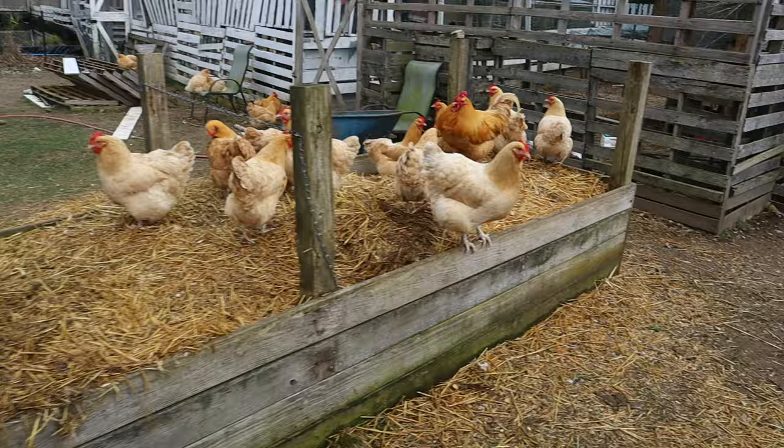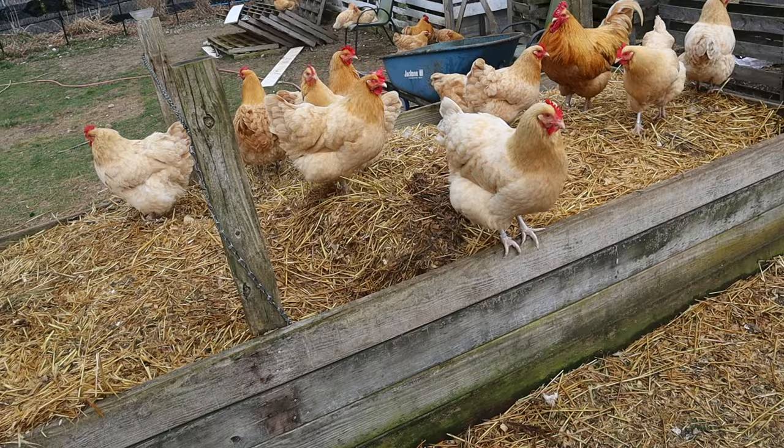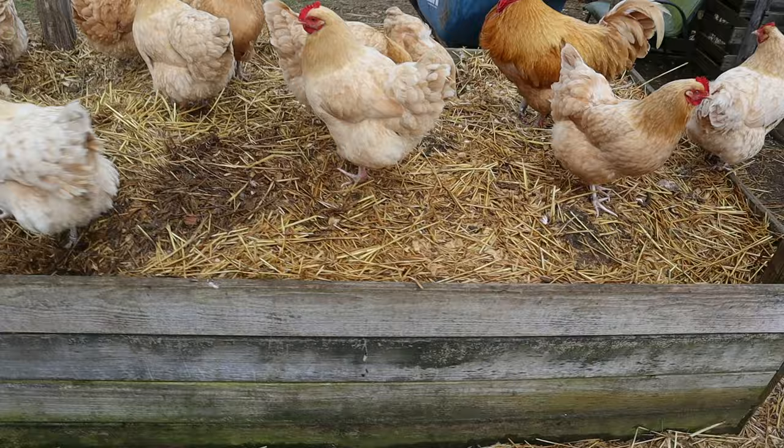I did clean out the chicken coop and put the compost into this raised bed here, so the chickens have been going nuts digging through everything. I think they'll make quick work of this winter bedding and turn it into compost.